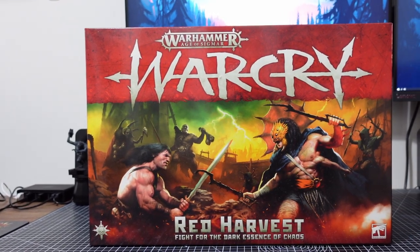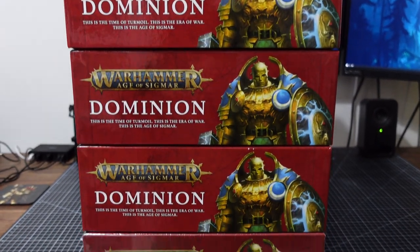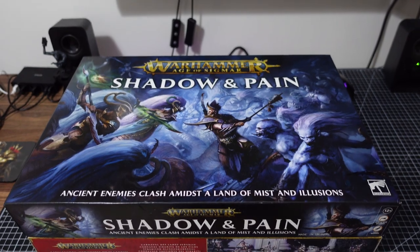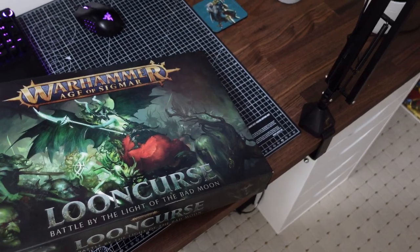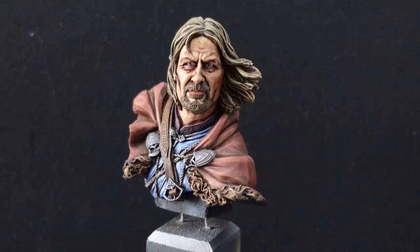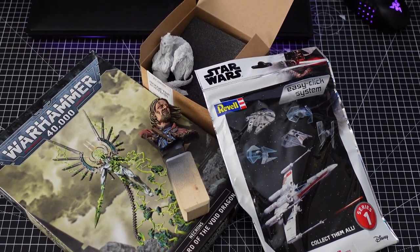The first question you should ask yourself is: what type of hobbyist are you? If you play skirmish games, why do you get caught up in the FOMO of battle boxes, battle forces, and bundle deals? You don't need that many models for the games you play. If you play large scale games, why do you have so many unfinished forces? Focus on one or maybe two at a time, build those collections up to the right size, then move on. And if you're a painter, just focus on the individual models you really want to paint — don't get caught up in the marketing hype for the latest releases.